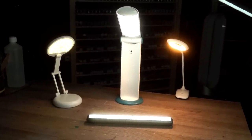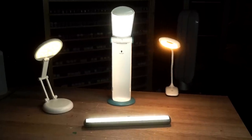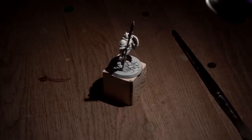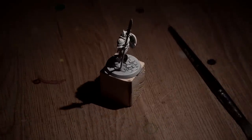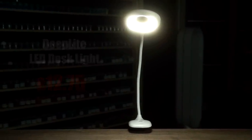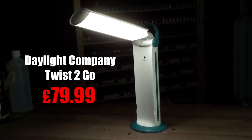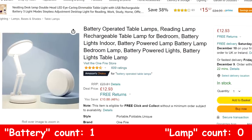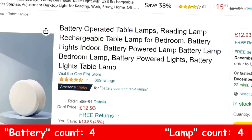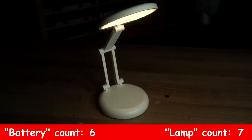This might seem a bit pointless — I mean any old lamp will do, right? Wrong. There are some real surprises here. And can't you just use your phone's torch? Would that be better? Let's find out. The lamps we'll be testing are the Deep Light LED Desk Light, the Hapfish Magnetic Battery Light, the Daylight Company Twist2Go, and — let's just say — the Battery Operated Table Lamp Rechargeable Bedroom Lamp. Catchy.